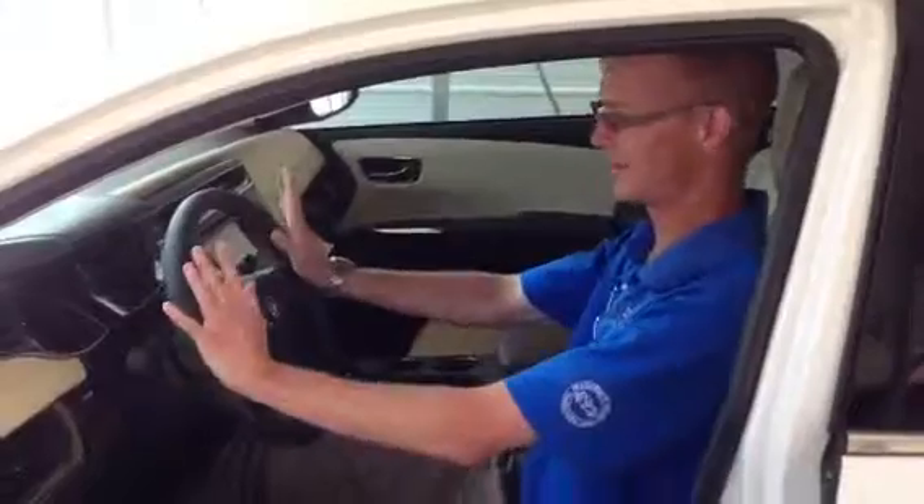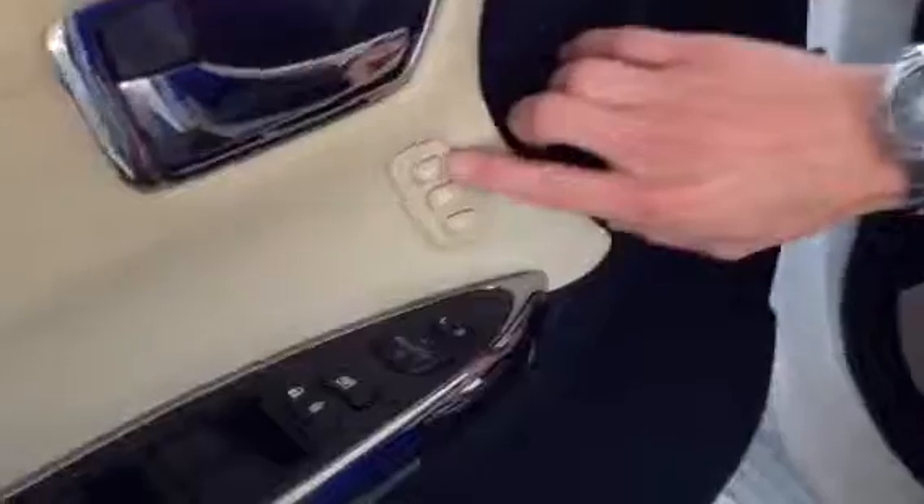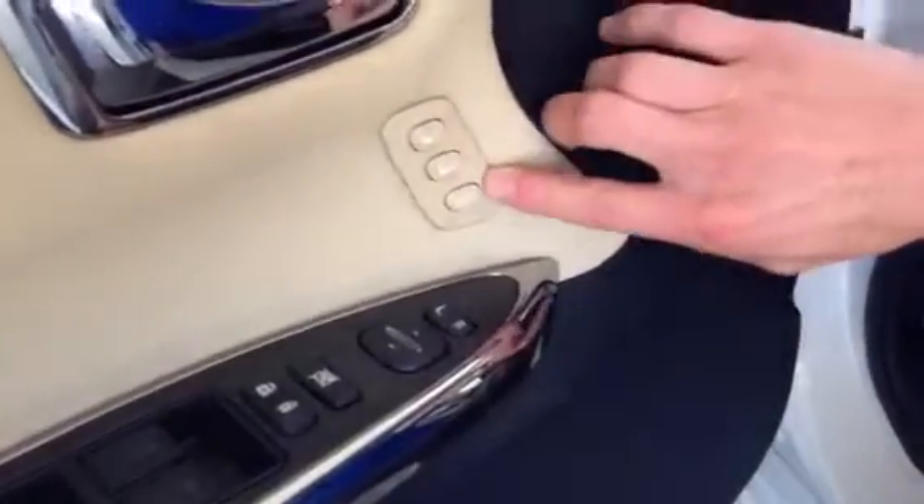Currently the seat is set how I want it to drive. Over here on the door, you have position one, position two, and the set button.